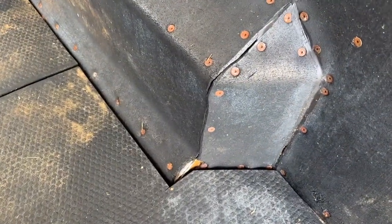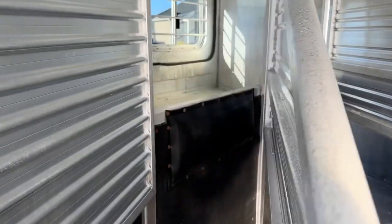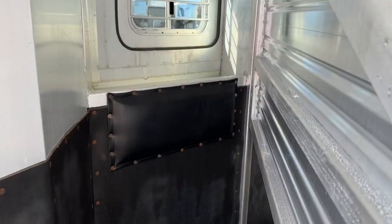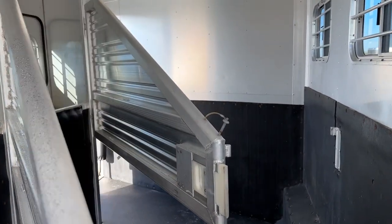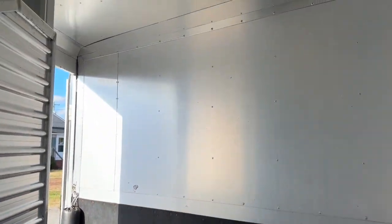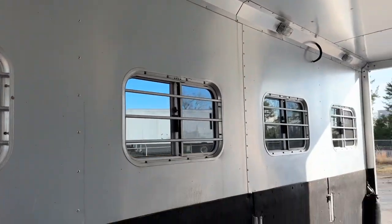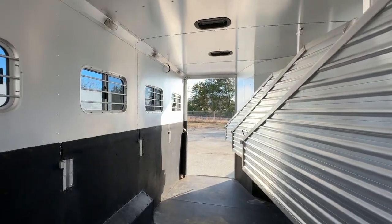There's a little tear in the rubber on the corner — no big deal. Mats are in good shape, just a little stained, no issues. Padding looks good on the chest sections. There's no padding on the dividers and no lower divider. Roof vents and sliders on the rear. Like I said, this horse box is immaculate.